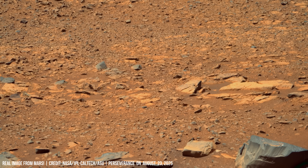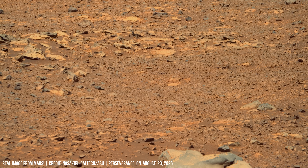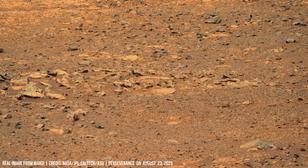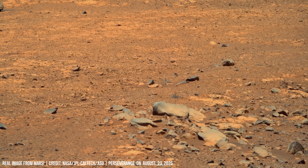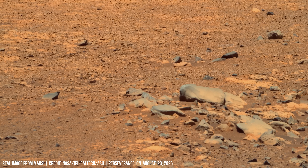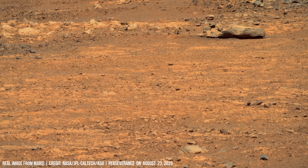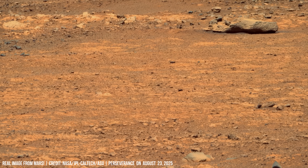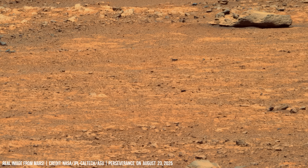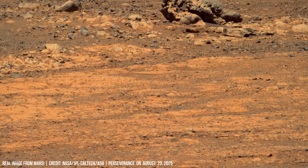Rover cameras capture dust-covered stones, their textures muted by fine particles carried in the thin atmosphere. Close views reveal rounded pebbles shaped by abrasion, consistent with ancient flowing water.